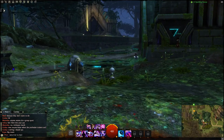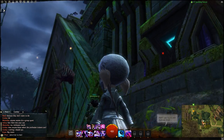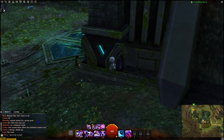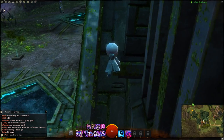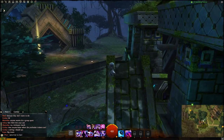So if we just go around to the side of this, you'll notice there's this ledge here leading all the way up. That's where you're trying to go — all the way up to the top.